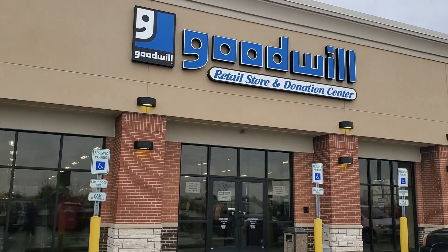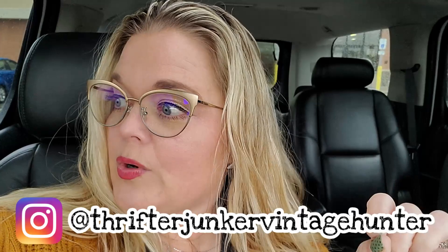Goodwill in St. Charles, Missouri, not Illinois. Hello friends and welcome back to my channel. Today we're at the Goodwill in — well, I thought we were in Illinois, but we are in Missouri now. So we're going to a Goodwill in Missouri! A Goodwill in Missouri!